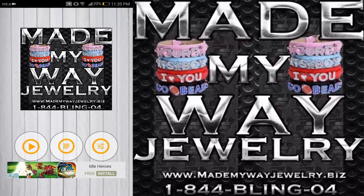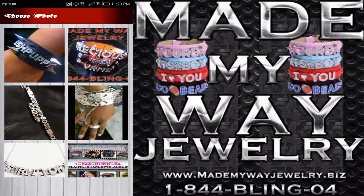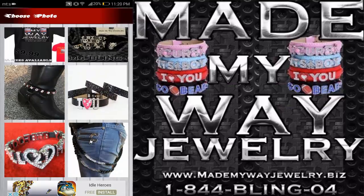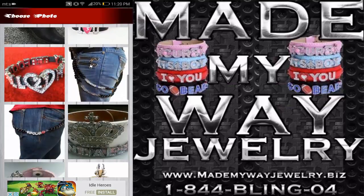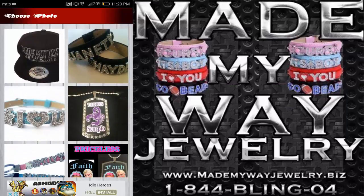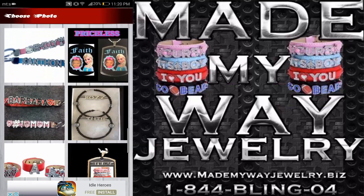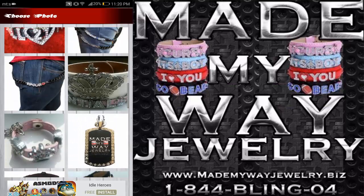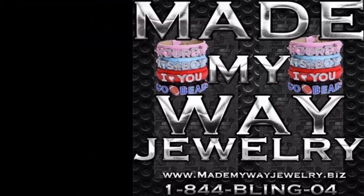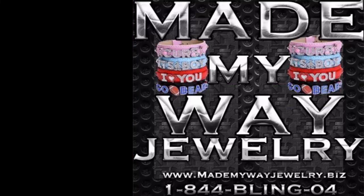Now let's see how the game actually looks. As you can see you have a choice of images that you can solve using a sliding puzzle game, and all those items presented are also available on the Made My Way Jewelry Company. Let's see the gaming app in action. Let's use the first easiest picture puzzle — this is an ad, we'll skip that.